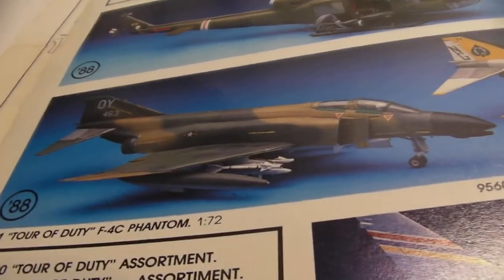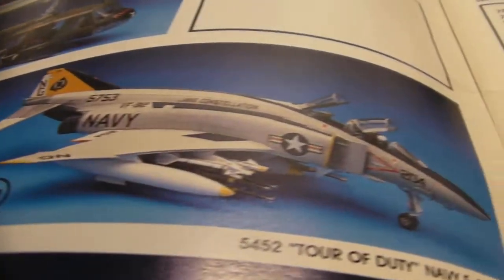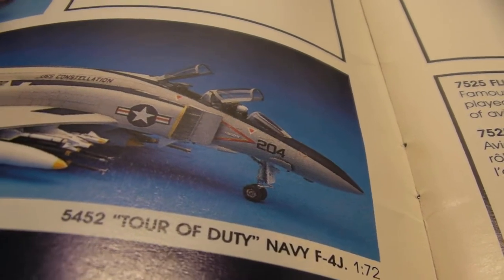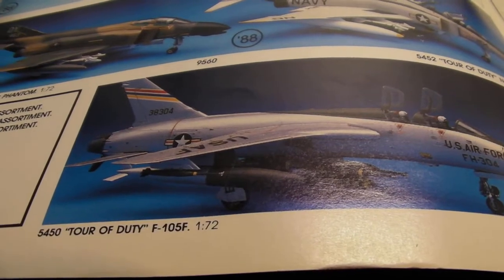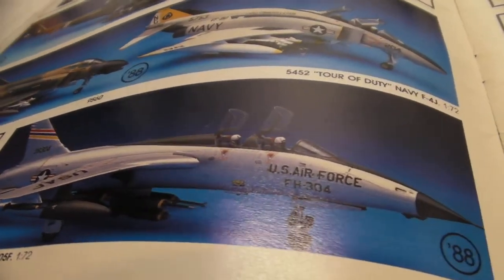We have two of the F-4s here — the F-4C Phantom and the F-4J. And down here, the F-105F. Pretty cool kit right there.